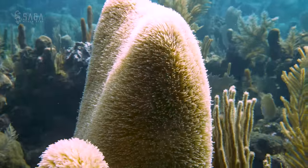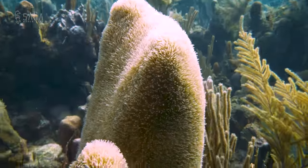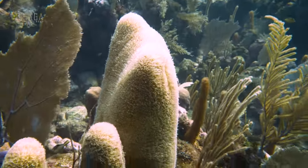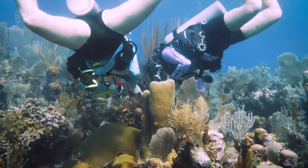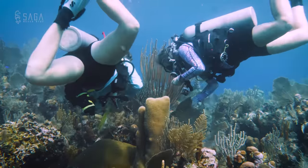A little bit further on the same dive site is a live pillar coral, which is great to see and definitely presents us with some hope. The team keeps tabs on this pillar coral because it helps with catching symptoms early if they appear.